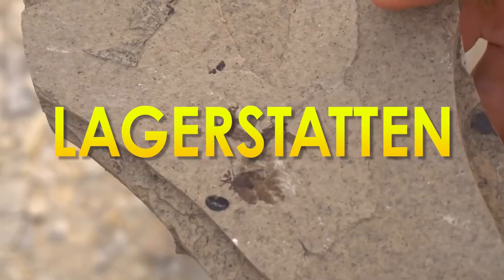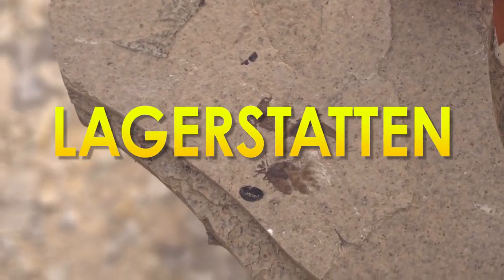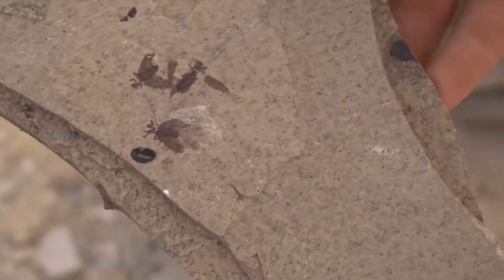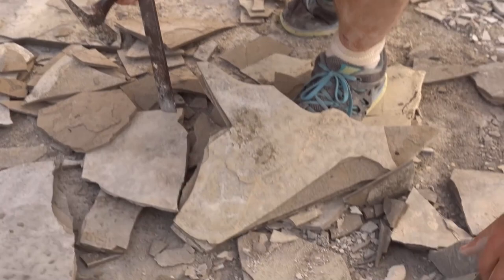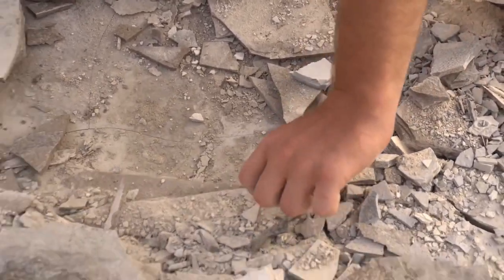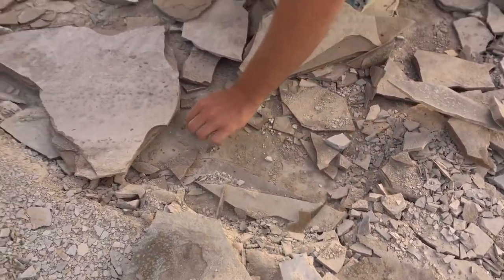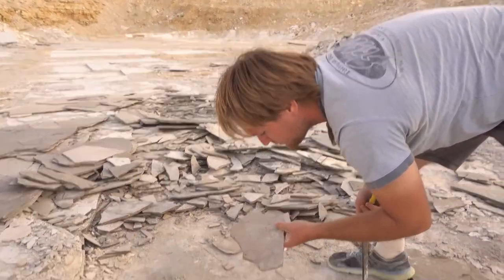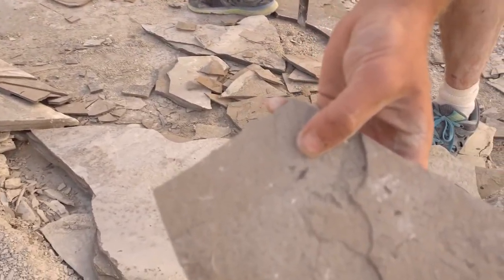Lagerstätten is the scary German word given to any type of sedimentary rock deposit which preserves almost every part of the critters fossilized in that rock. There are plenty known from around the world, and they span the entire rock record, so the earliest Lagerstätten are the most important to our understanding of the evolution and origin of life on Earth.